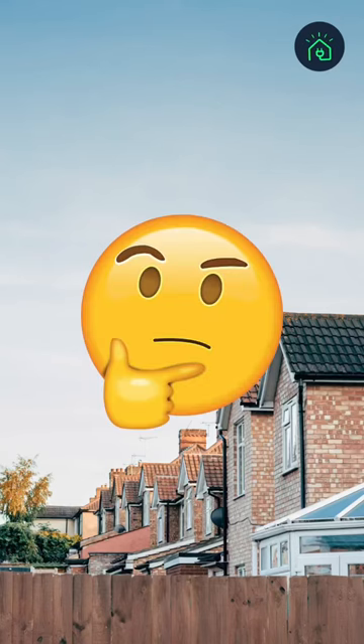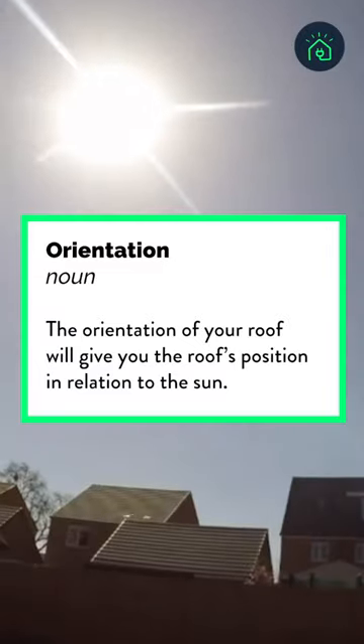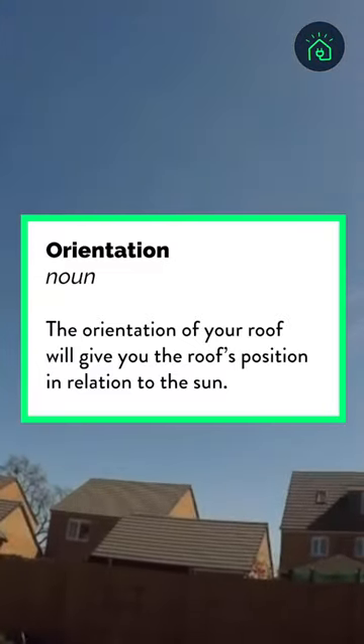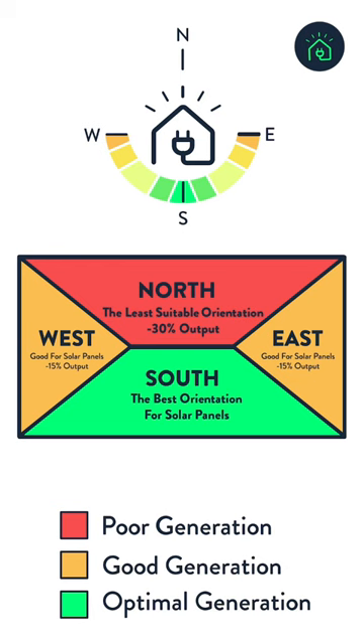The orientation of your roof is really important when considering installing solar panels, as it lets you know how much your roof gets exposed to sunlight. The best orientation for solar panels is south. If you have a west or east facing roof this will still be suitable for solar panels, however your output generation will be about 15% less.